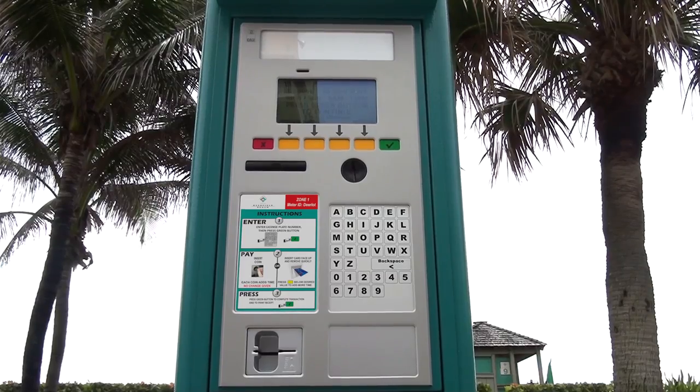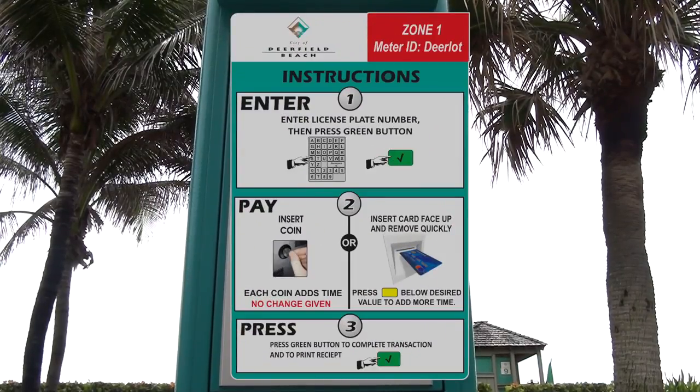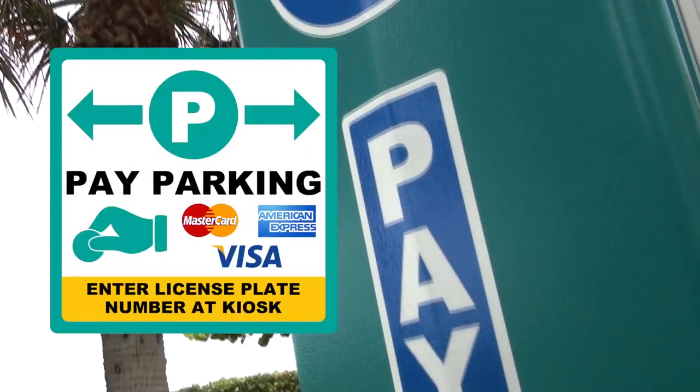I'm about to show you how simple and easy it is to use the pay-by-plate meter system in the city of Deerfield Beach. First, let's check for the parking signs.